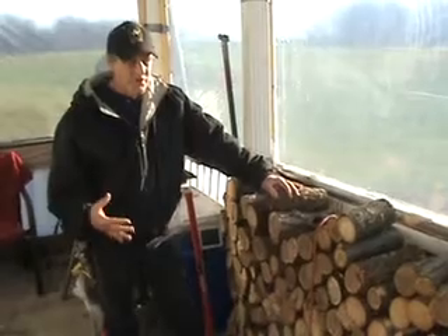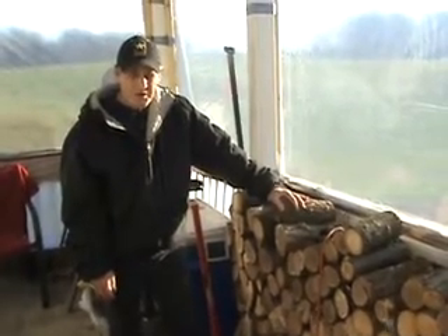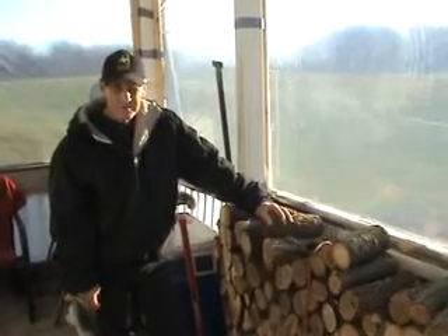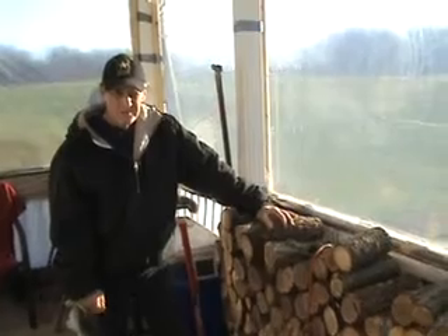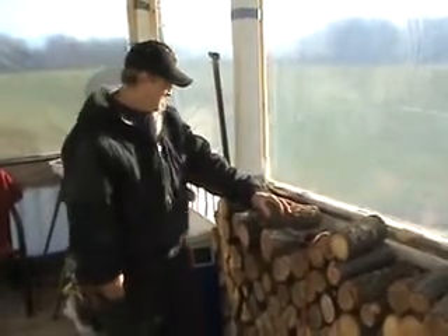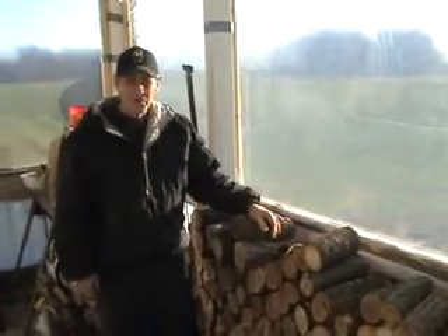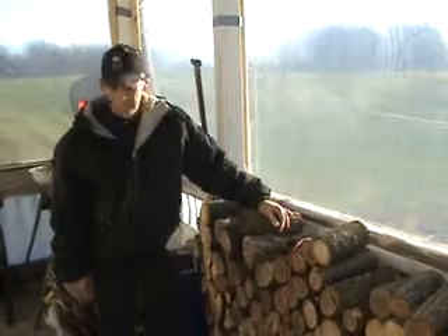For about a hundred bucks — maybe less, because I got the plastic on sale — I only spent twelve to eighteen dollars max on the plastic. A couple rolls of duct tape, and then we put some wood nailers up there, duct-taped the wood nailers to the actual front porch posts so that we had something to nail the plastic to and reinforce it with duct tape.